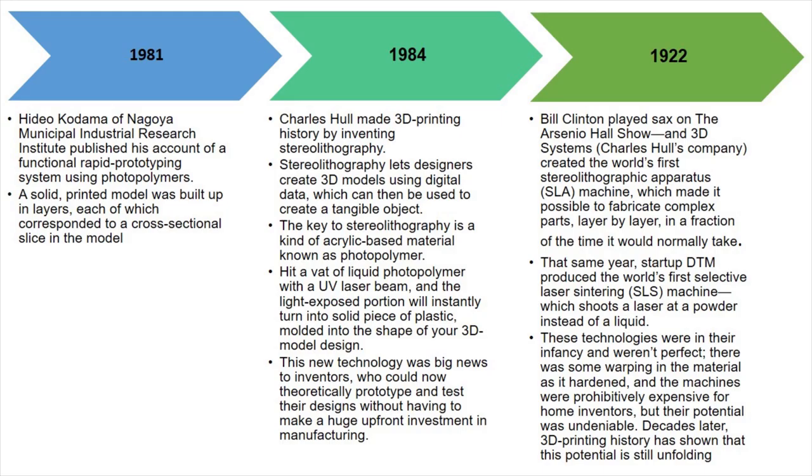Charles Hull invented stereolithography in 1984. Stereolithography creates 3D models using digital data. In 1992, 3D Systems created the first stereolithographic apparatus, or SLA machine, which made it possible to fabricate complex parts layer by layer in a fraction of time.